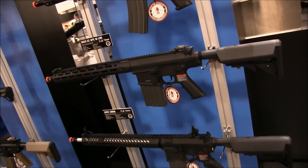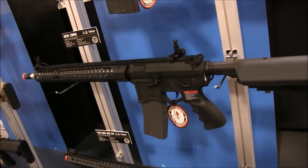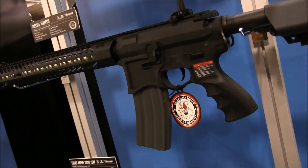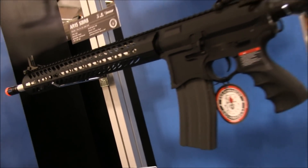Right below, we have the Seekens Precision in collaboration with EMG. It's also similar to the Knights Armament Rifle — it's going to have the G2 system inside. The price point is going to be $380.